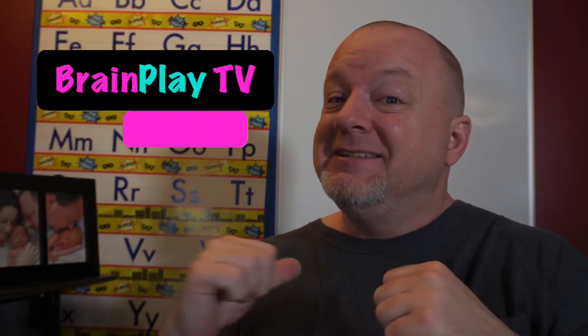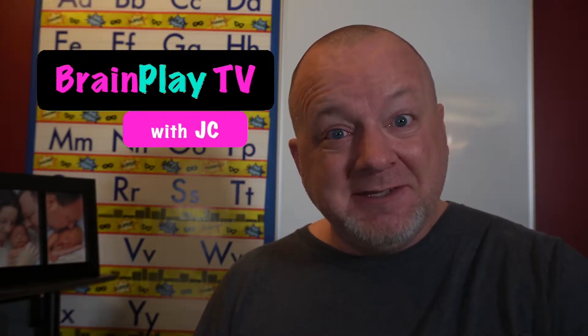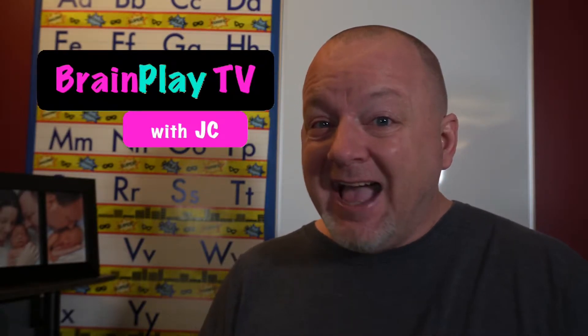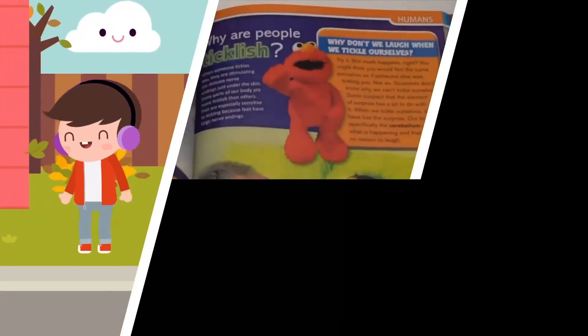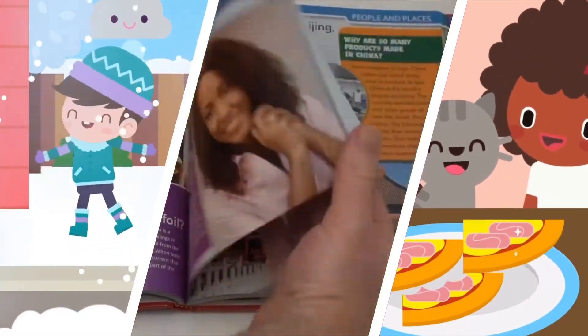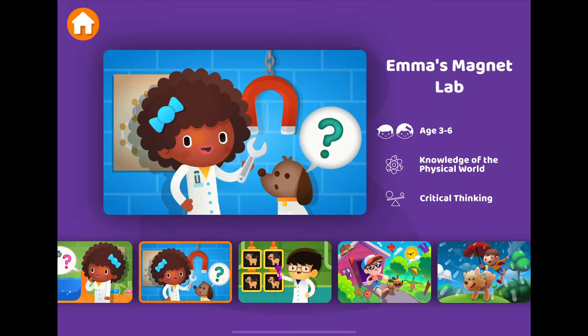Hello, hello, and welcome to Brainplay TV. I'm your host, JC. Are you ready to have some fun and learn something too? Me too! Don't go away because it's time to play. Welcome back to Brainplay TV with your host, JC.